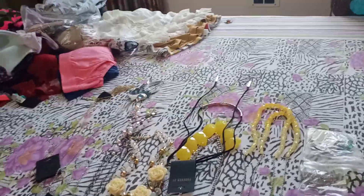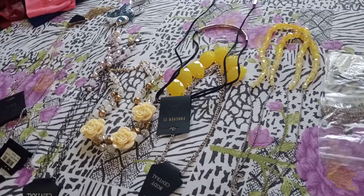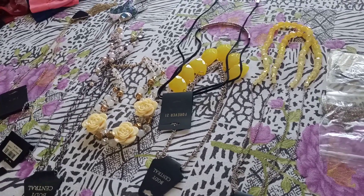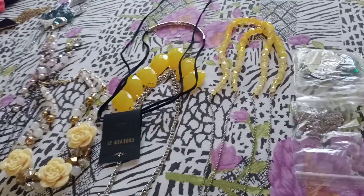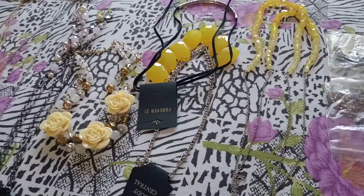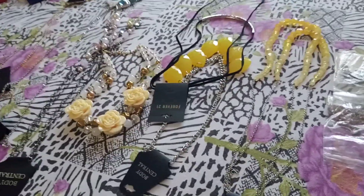Hi friends, so this is kind of a jewelry declutter that I did. I've already done a clothing declutter, and this is a jewelry declutter that I did, so I got rid of many things or started wearing many things which I was not wearing.